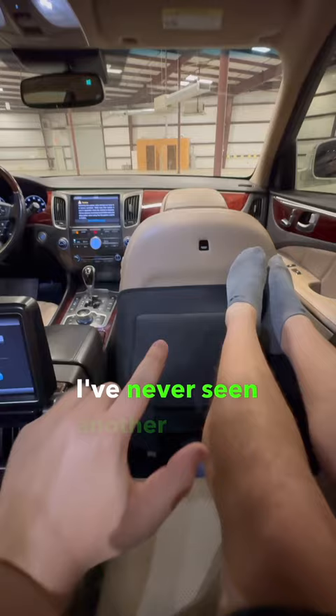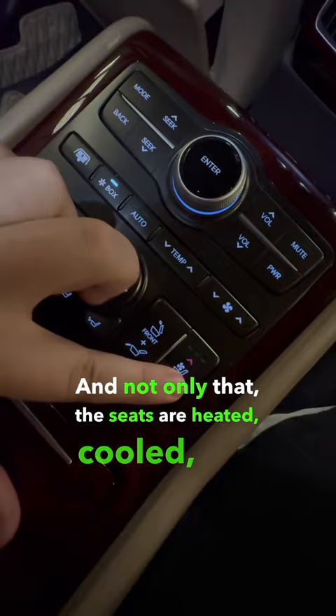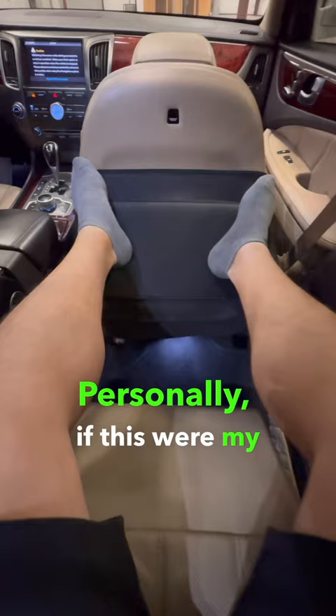And not only that, the seats are heated, cooled, and to top it all off, they also massage. Personally, if this were my car, I don't think I'd ever want to leave.